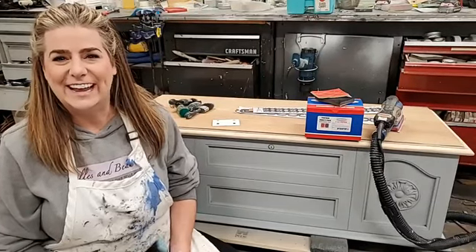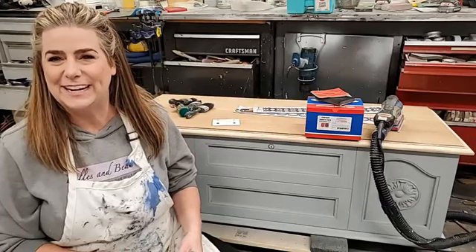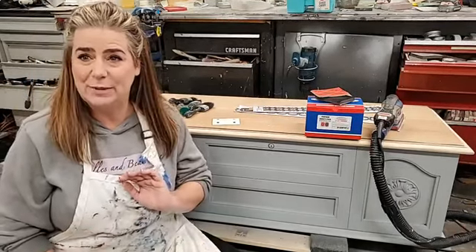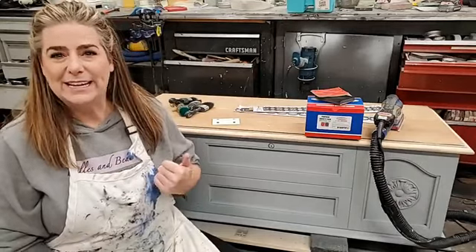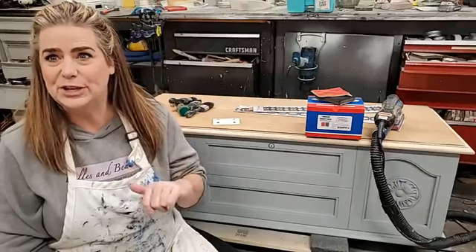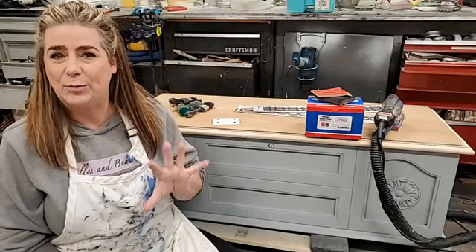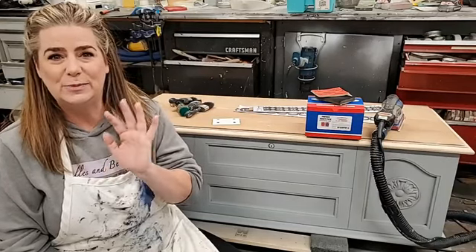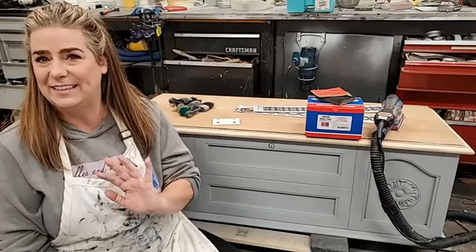Hi everyone, it is another Thursday night live here on the Brushed by Brandy Facebook and Instagram pages. My name is Brandy and I'm the owner and artist behind Brushed by Brandy. My husband Sean is here behind the camera helping us out. He's going to help answer any questions, so pop on and ask anything you're curious about.